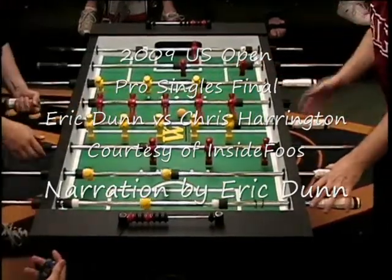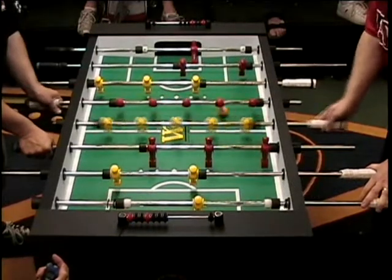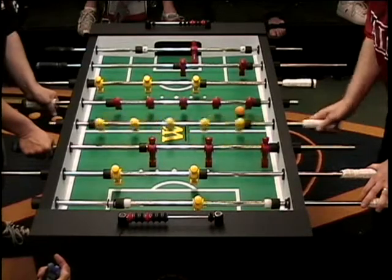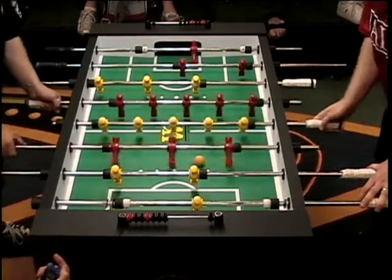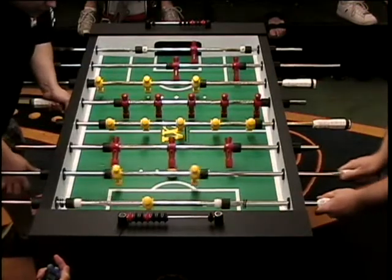Hello. Here's a video of me in the finals of the US Open Pro Singles — Eric Dunn versus Chris Herrington in the finals. I have the King's seat. The tape didn't start until about this point. As you see, it's 1-1 in the first game.